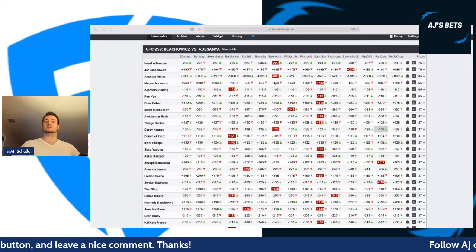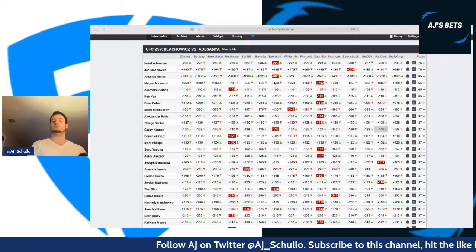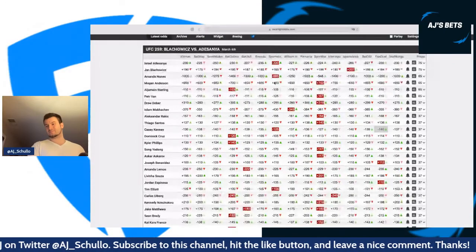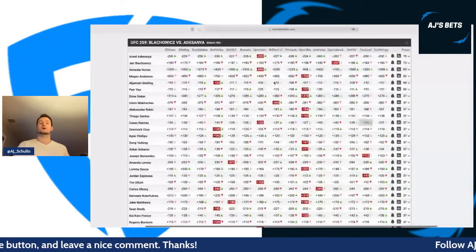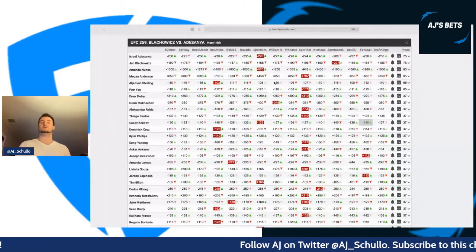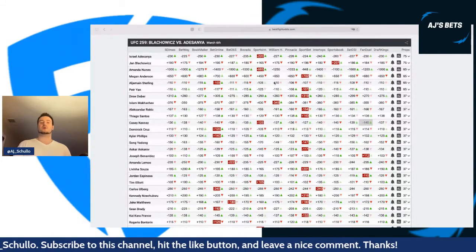Livia Souza — I'm just not interested in her for FanDuel. She's live, but her win odds still aren't great — around plus 200 on Betway, plus 195 on BetOnline. I don't really see where she has a clear advantage over Lemos. The best case scenario for her winning would be a close decision, and I just don't think that's going to do it on this slate.